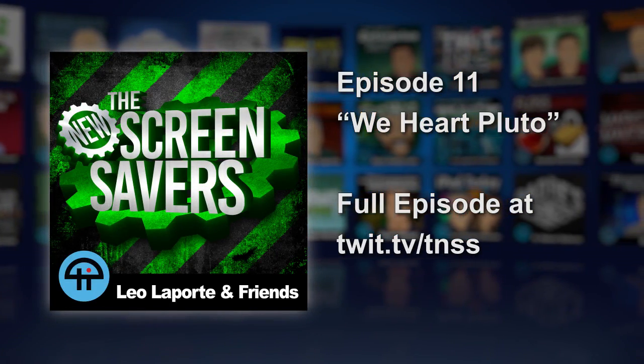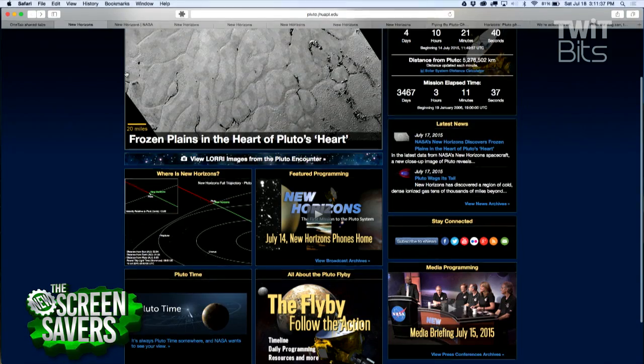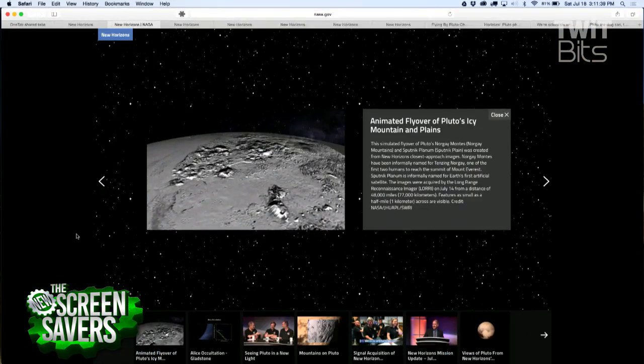The big story — everybody was captivated by this idea of seeing Pluto. Joining us right now is Kelsey Singer. She's a planetary scientist on the New Horizons team, joining us on Skype.